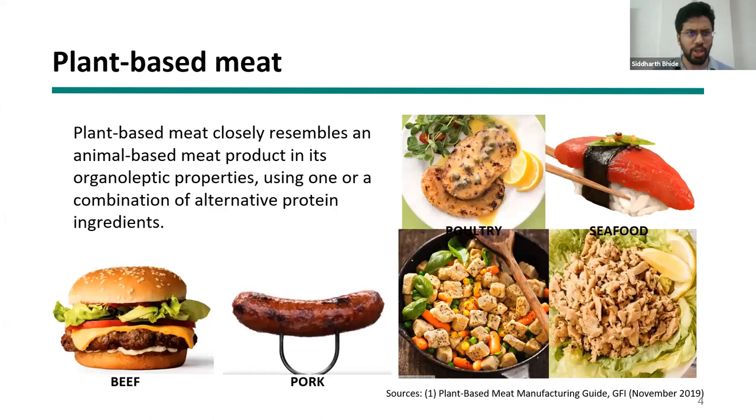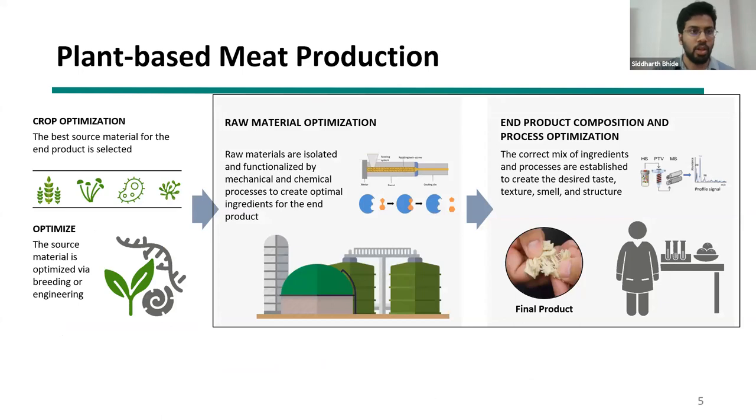The session also covers fat binders, flavorings, and colorants. A follow-up session will address how to blend all these together to get the right product. Plant-based meat is defined as a product that closely resembles an animal-based product in texture and flavor properties — products like the Impossible Burger, Beyond Burger, and JUST Egg replicate their animal-based counterparts exactly in texture and flavor, unlike Version 1.0 products like soya chaff or soy nuggets.